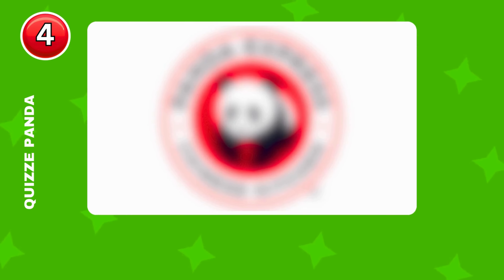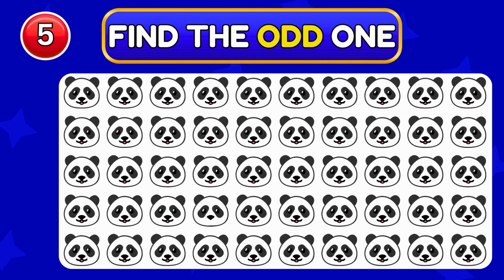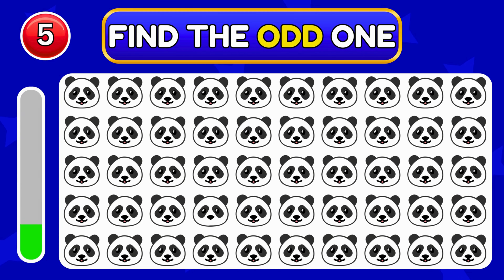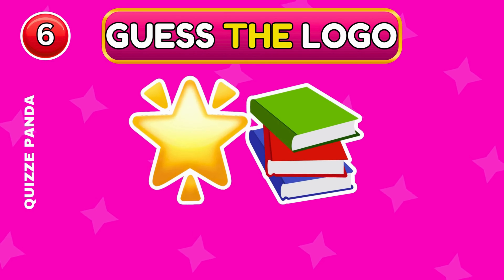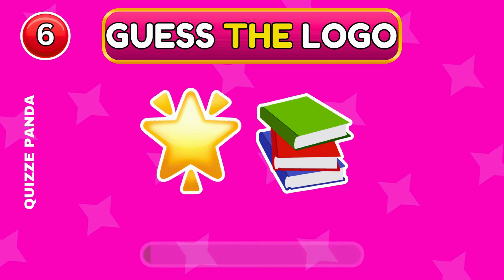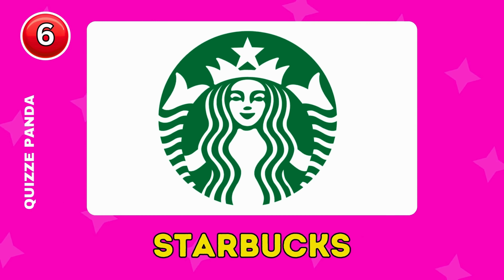Which fast food logo could this be? Share your answer with us in the comments. Can you find where the odd panda emoji is located? Correct, it's in the fourth row.